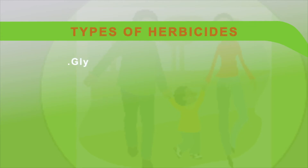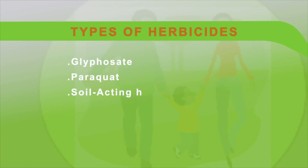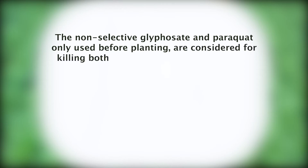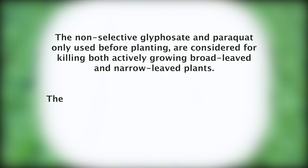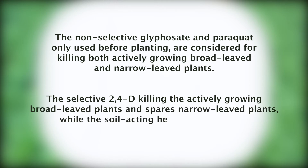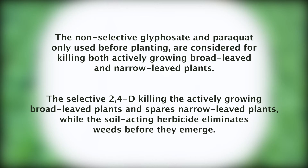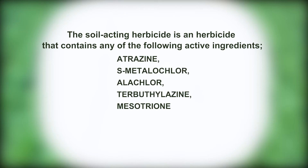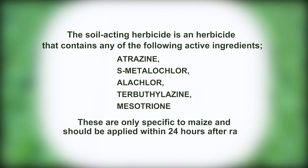In ensuring effective weed management, PAFID recommends the use of the following types of herbicides: glyphosate, paraquat, soil-acting herbicides, and 2,4-D in different kinds of settings. The non-selective glyphosate and paraquat, only used before planting, are considered for killing both actively growing broad-leaved and narrow-leaved plants. The selective 2,4-D kills actively growing broad-leaved plants and spares narrow-leaved plants, while the soil-acting herbicides eliminate weeds before they emerge. Soil-acting herbicides contain active ingredients such as atrazine, S-metolachlor, alachlor, terbuthylazine, or mesotrione. These are specific to maize and should be applied within 24 hours after rain, especially when the soil is still moist.